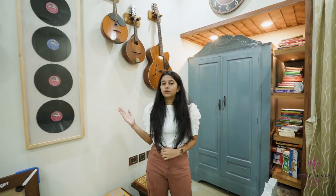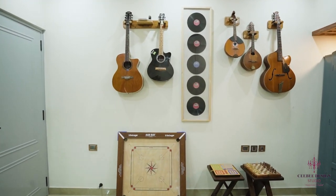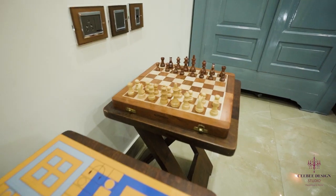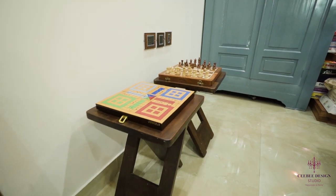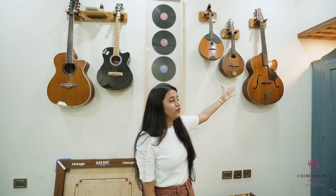At CW Design Studio, we design your space according to your way, likes and personality. Right now we are here in the kids bedroom, where the client was very fond of musical instruments and games. So we have dedicated this world to musical instruments and games — let's have a look around. As you can see, we have dedicated this space to music. The client was very fond of guitars and music.